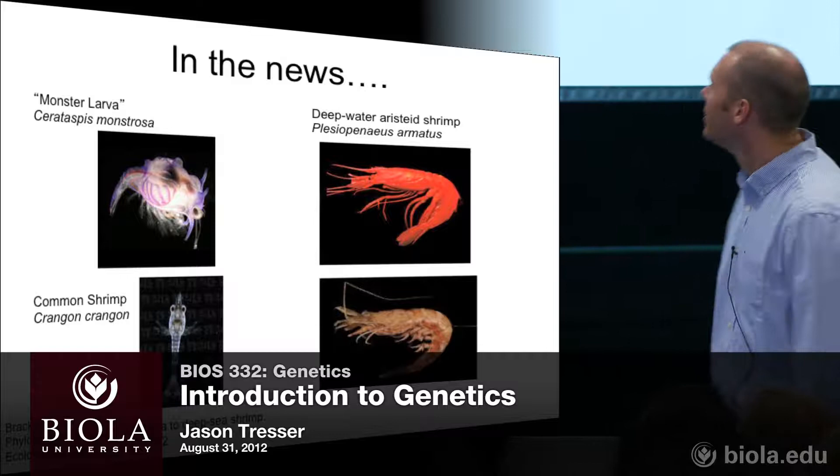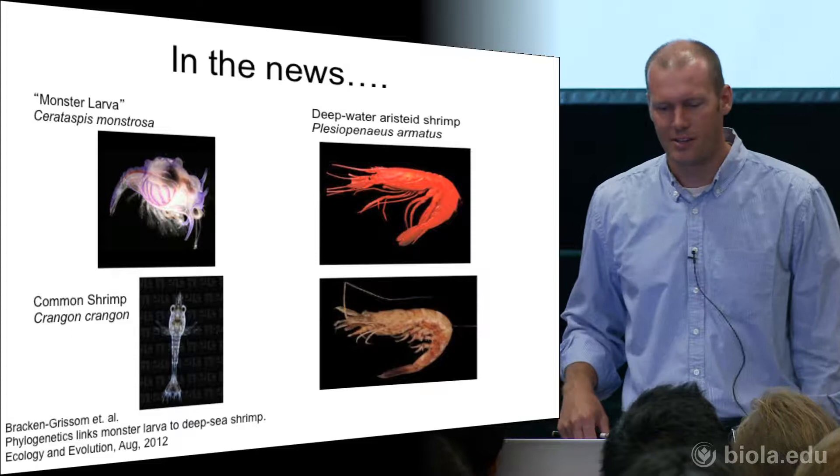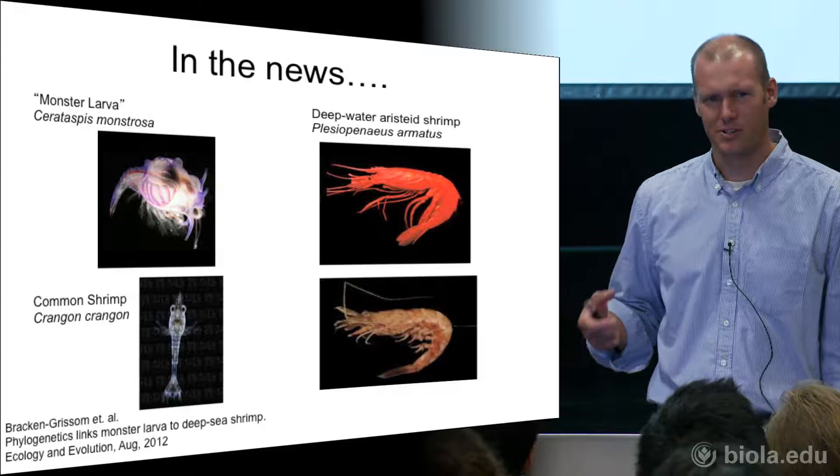I thought I'd throw off a little bit of current events here. This just came out — well, this actually didn't just come out. This little larva, sea organism, has been known about for like 180 years. Marine biologists catch big fish or dolphins or something and open up their guts and just look to see what they've been eating.